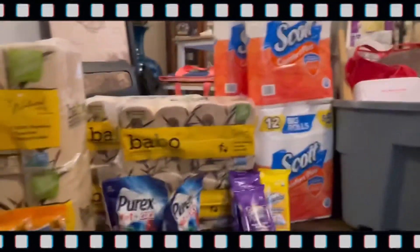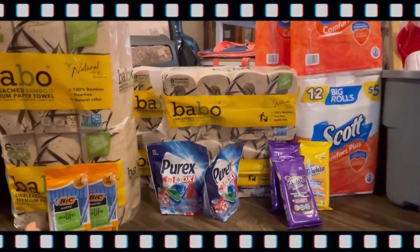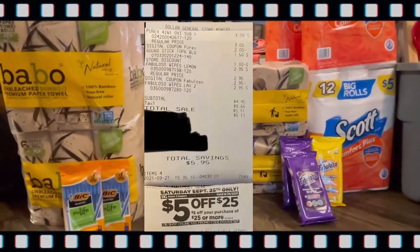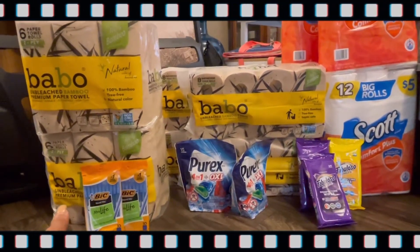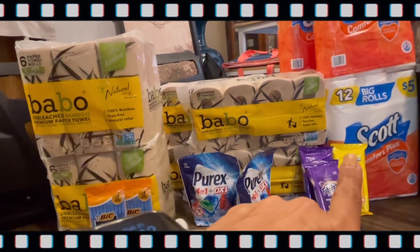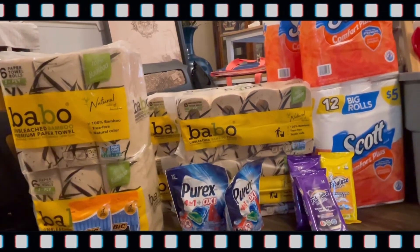The next deal I did is down here: one Purex, one of the ink pens, and two of the Fabuloso wipes — one isn't there because I gifted it to someone. For the Purex, they're $3 and I had a $2 off coupon making it a dollar. The pens are $1.50 and I had a dollar off coupon for that. For the wipes, I had a digital coupon for $2.95 on two, making it buy one get one free.